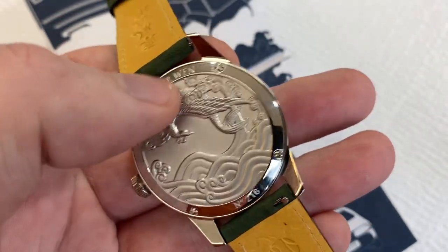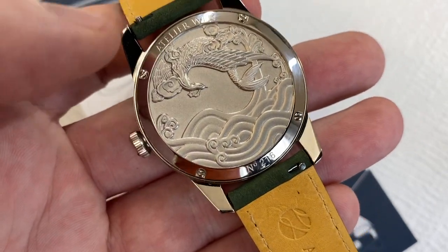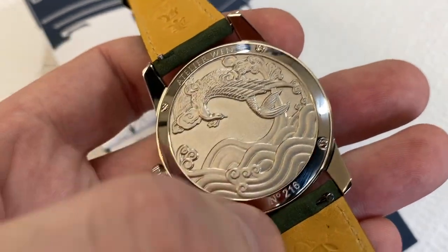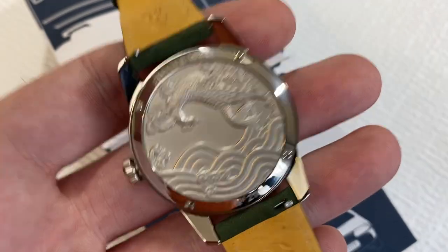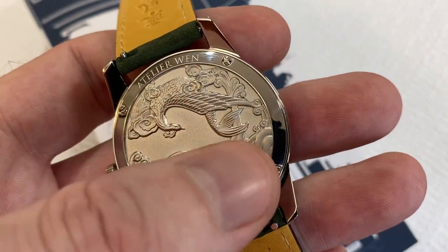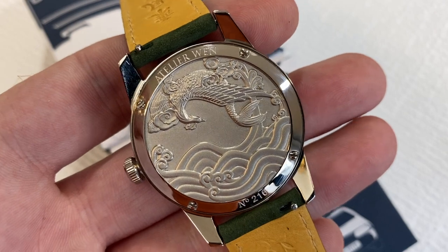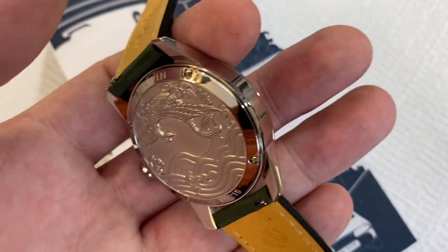I really like the simplicity. A lot of companies put all kinds of things on cases — sapphire crystal, water rating, all that. Here they've got the company name and the number, and I just love that simplicity. What's really great about not having all that distracting writing around the sides is that the embossed center truly takes center stage and draws your eye. It's a beautiful case back design — it's hard to beat. It's just wonderfully done.